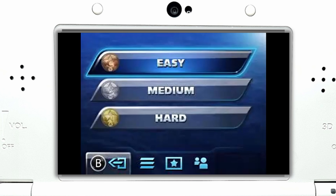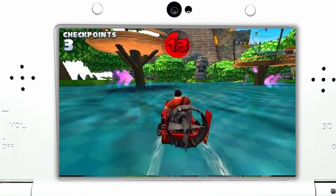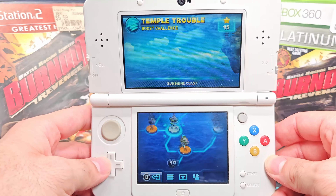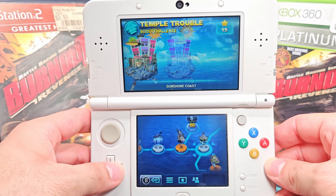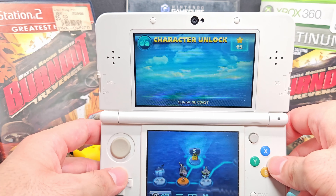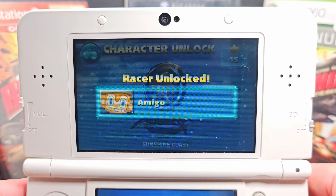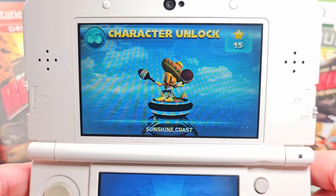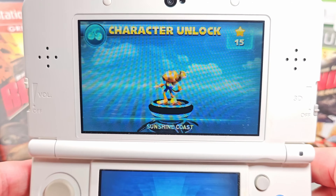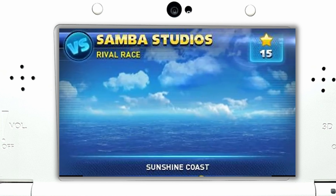You can use those stars to unlock different paths on the map and also characters. The game also has a Grand Prix and single race mode, multiplayer, and the whole package. But unfortunately, the 3DS port is a poor port of the game — I even crashed my 3DS a couple of times throughout my playthrough. It's a shame because it's a really fun kart game with unique mechanics and features.